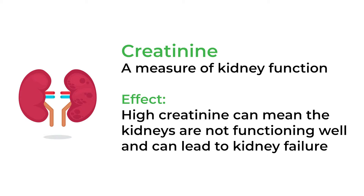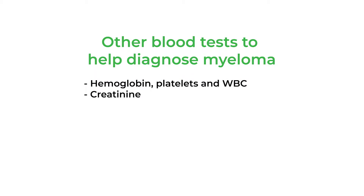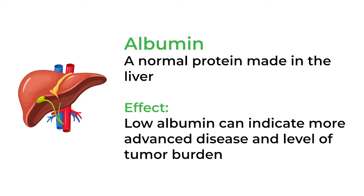We look at kidney function, which can be an important determinant of not only whether the person has myeloma, but it also has significance for prognosis and how we treat patients. So we're very interested in that creatinine number. We also look at albumin — a normal protein synthesized in the liver — and albumin below normal is often a sign of myeloma and can also be connected with how a person may do with their disease.